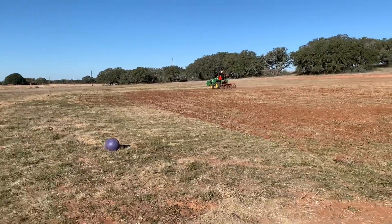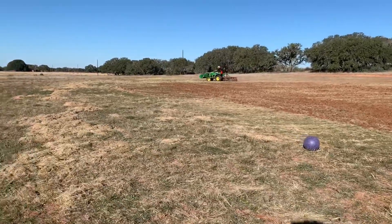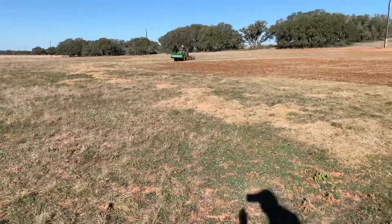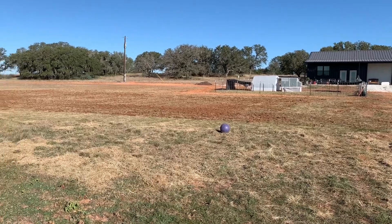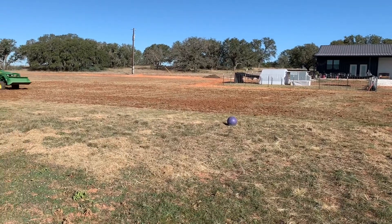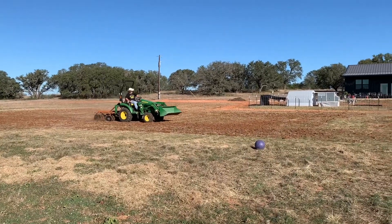Then we'll pull it back and keep pulling back and checking it. And once we see everything is dead and a bunch of little sprouts are dead, then we will disk it again, water it again, and cover it again. So we're just trying to kill all the vegetation so that we don't have to fight weeds too bad.